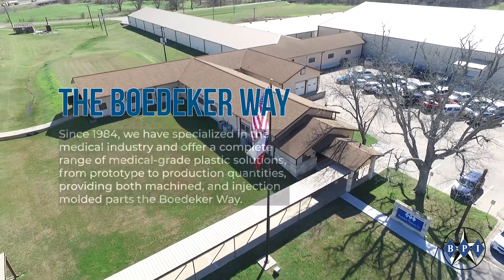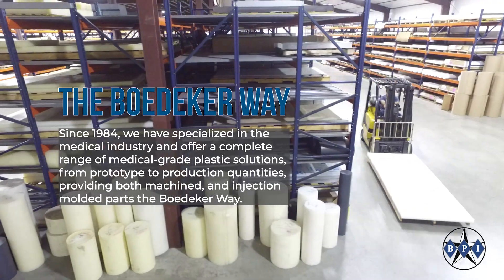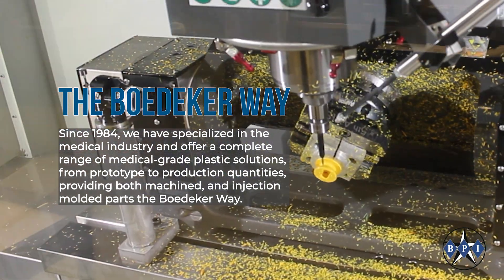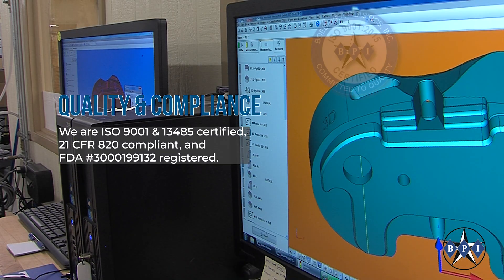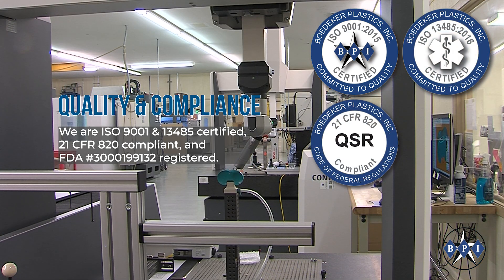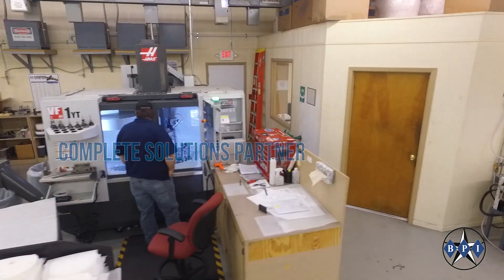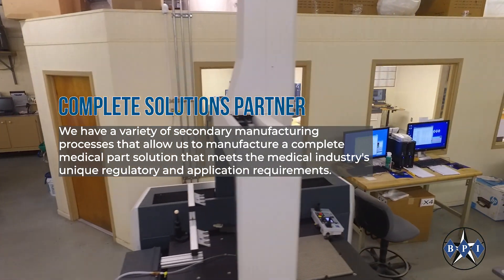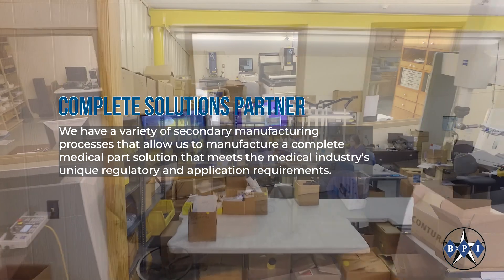Since 1984, we have specialized in the medical industry and offer a complete range of medical grade plastic solutions from prototype to production quantities, providing both machined and injection molded parts. We are ISO 9001 and 13485 certified, 21 CFR 820 compliant, and FDA registered. We have a variety of secondary manufacturing processes that allow us to manufacture a complete medical parts solution that meets the medical industry's unique regulatory and application requirements.